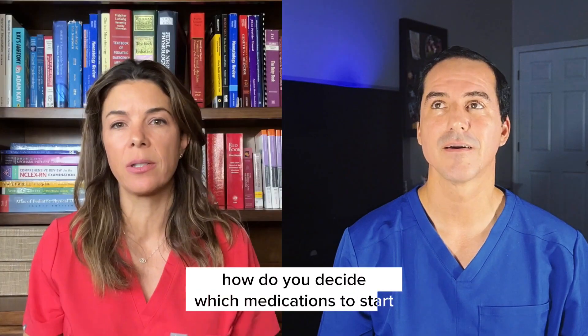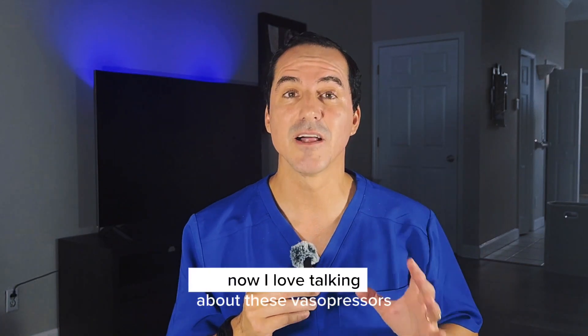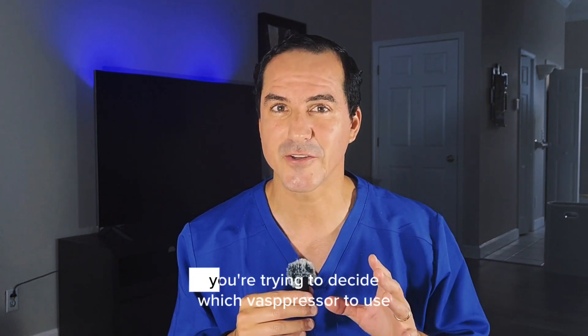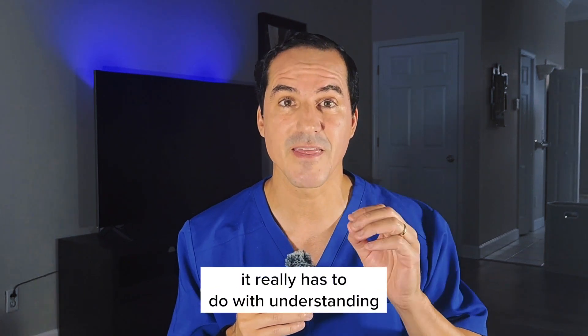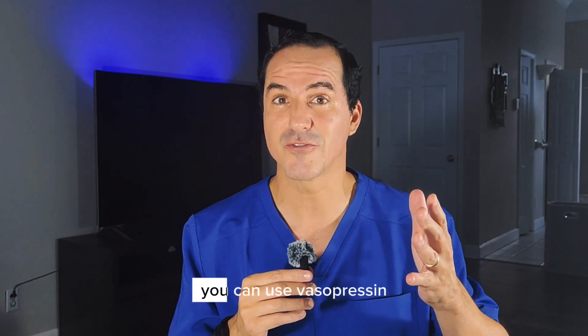My first question for you is: how do you decide which medications to start for hypotension or for low blood pressure? I love talking about vasopressors — it's one of my favorite topics. When you have hypotension and you're trying to decide which vasopressor to use, it really has to do with understanding the type of receptors. You can use dopamine, epinephrine, dobutamine, or vasopressin.